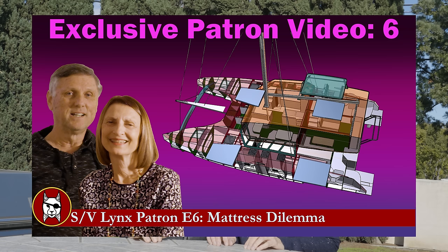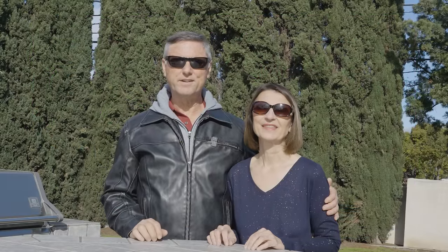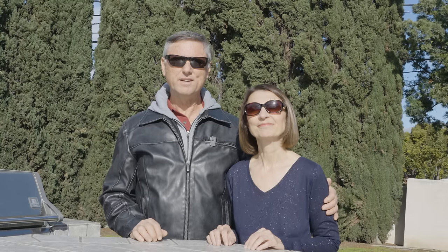Just one more note: for our special crew patron level and above, there is a new exclusive video up and available for watching, and we're looking for some help on a subject to do with our boat mattresses. Anyway, let's get on over to the lot and show you what we're doing there, and then we'll get back here and do a little chat about where we're at on hours and the boat itself. Off we go.